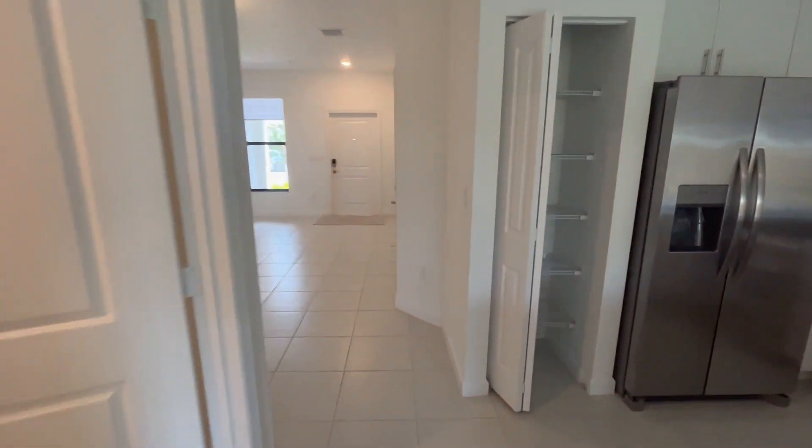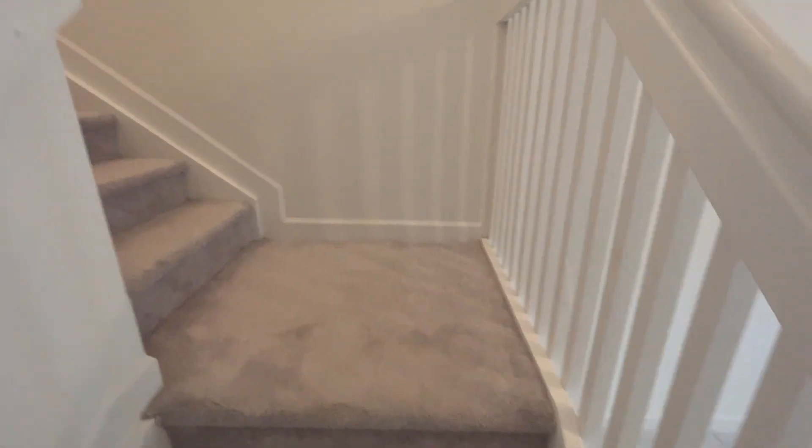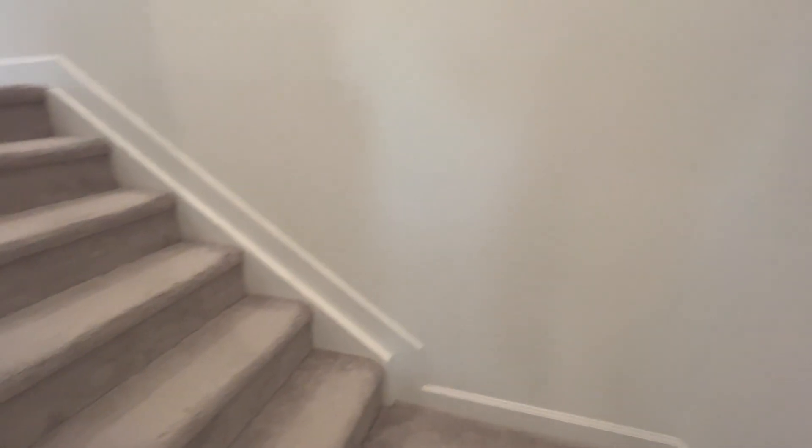Now let's take you upstairs and see what you're going to get. This townhome gives you a lot of different rooms to choose what you want to do with — offices, bedrooms, living rooms, dining rooms. Being almost 2,000 square feet, it's a large townhome.